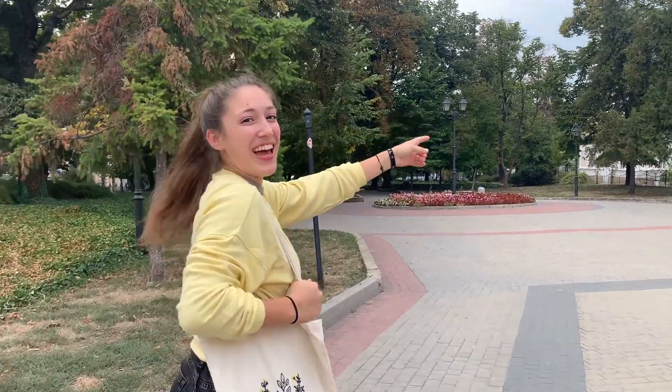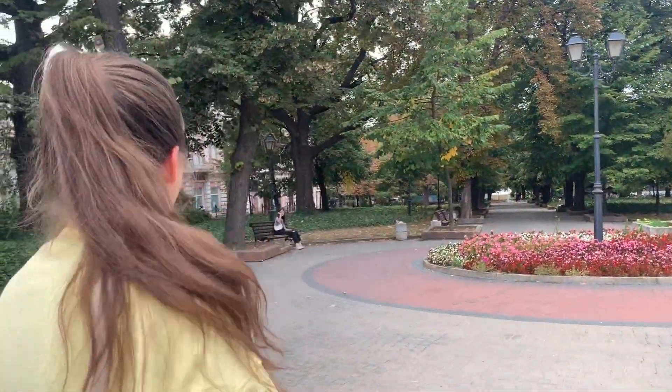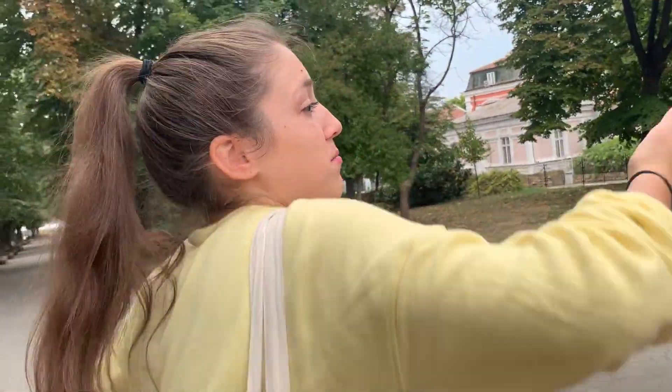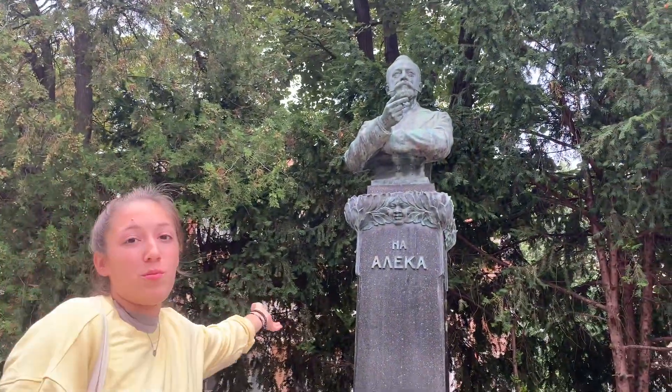Here we have Aleko — he's just the best guy ever, as you will come to know from your time here. He's legendary. And there's our friend Laura. Here we have a statue of him. He's so incredible, so famous. He's written so many books and just inspired national culture and pride — no more words needed.